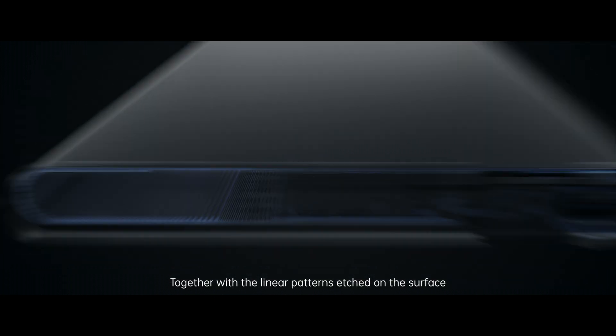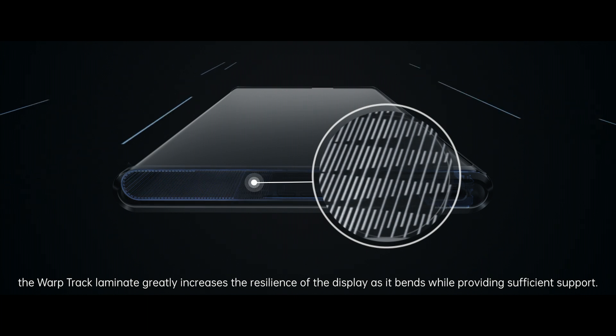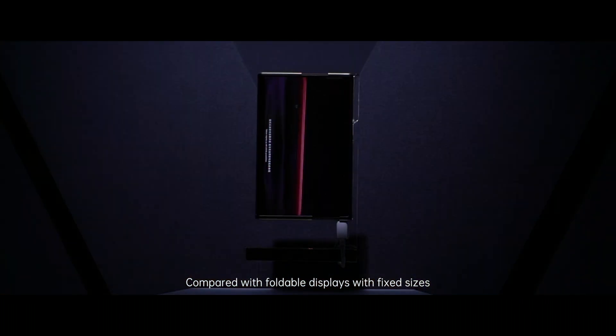Together with the linear patterns etched on the surface, the Warptrack Laminate greatly increases the resilience of the display as it bends while providing sufficient support.